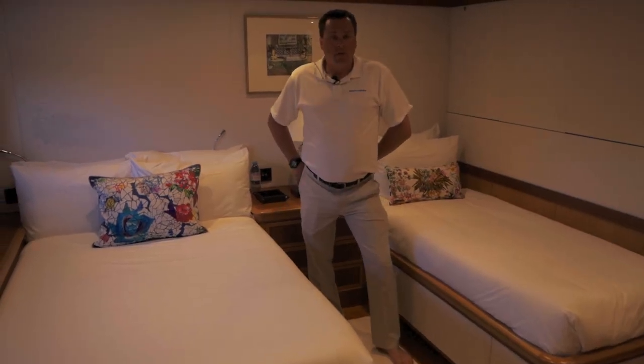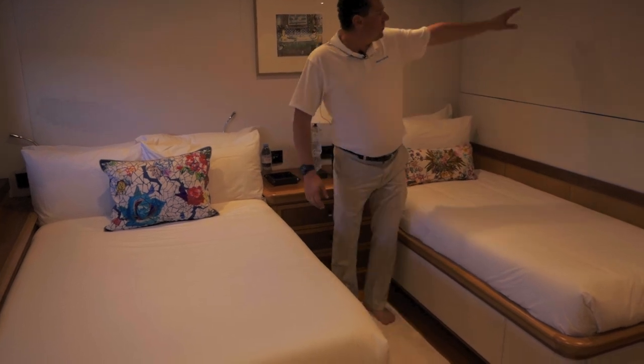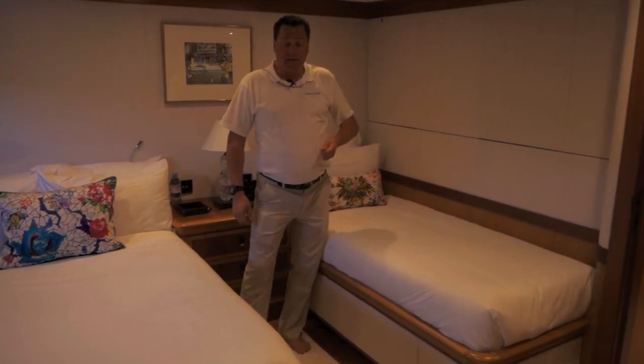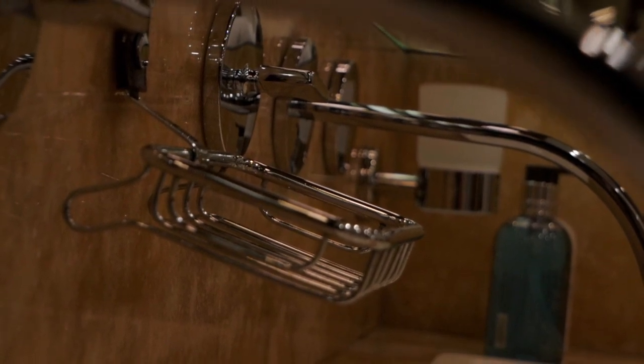One of our other guest accommodations is this twin and single bed. We also have a pullman here that can come out, so this cabin can sleep 3. Again, it comes with its own en-suite, vanity facilities, and shower.